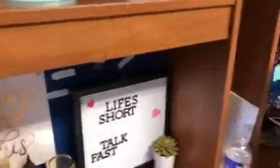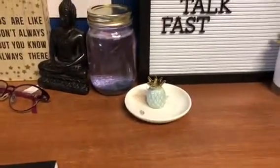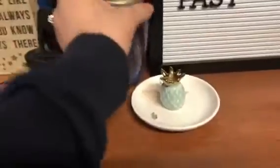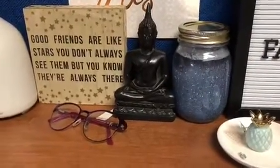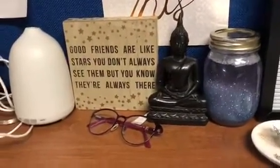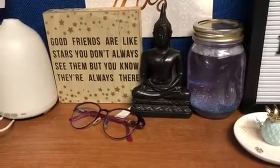Down here I have my letterbox — it has a quote from Gilmore Girls: 'Life's Short, Talk Fast.' Another succulent from Target, my trinket tray from Kohl's with some earrings on it, and my glitter jar that we made last year at a floor meeting. Next to that I have — I've just been referring to him as Buddha, if you know who it actually is please leave it in the comments. And a little wood box that says 'Good friends are like stars — you don't always see them, but you know they're always there.' I feel like that's really important in college when you don't see a lot of your friends often anymore.